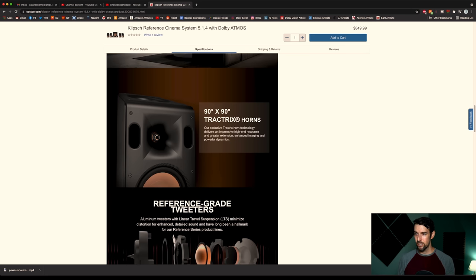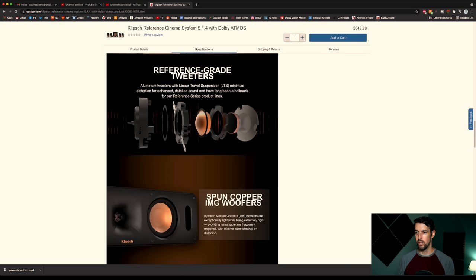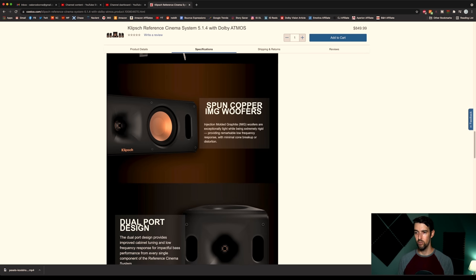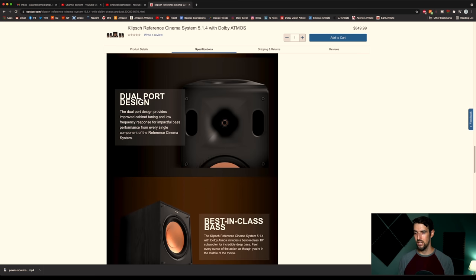90-degree by 90-degree Tractrix horns — our exclusive Tractrix horn technology delivers an impressive high-end response from greater extension. Reference-grade tweeters. Spun copper IMG woofers — that's the signature look of Klipsch, of course. Dual port design, so it's cool that they have little ports.